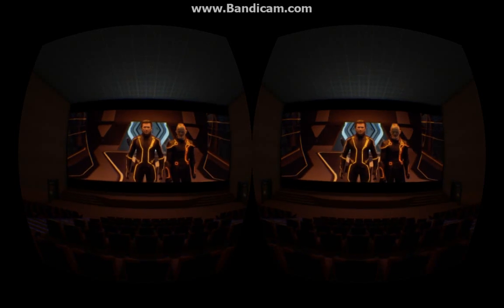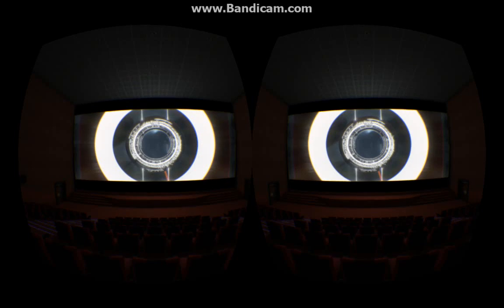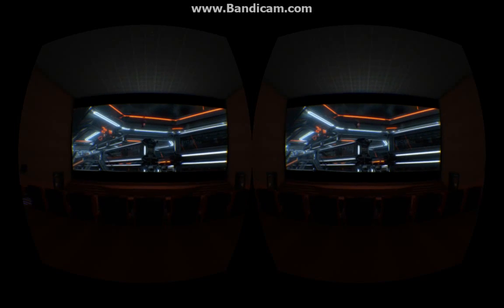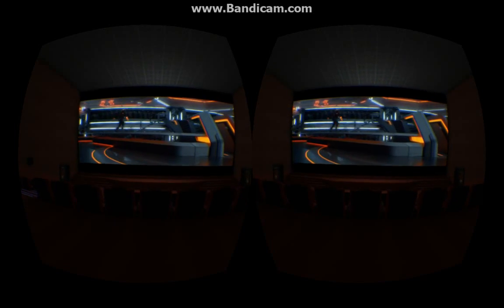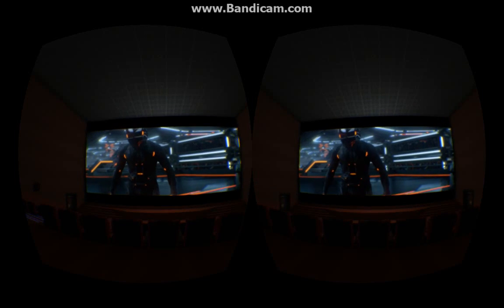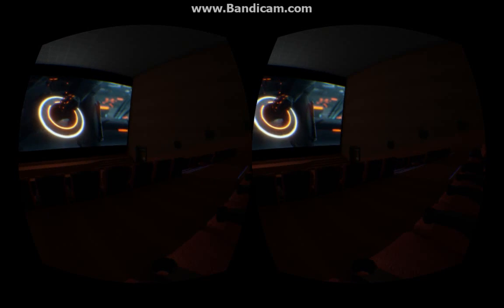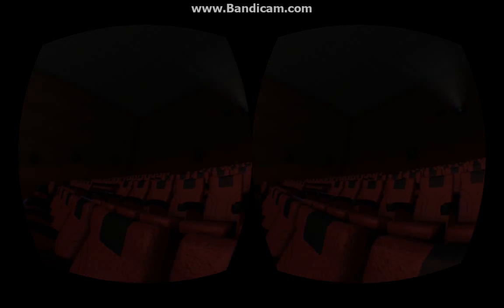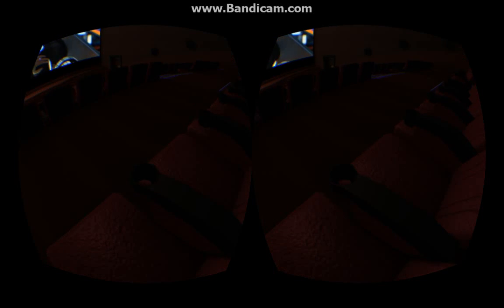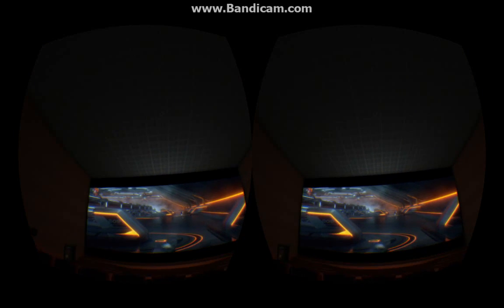Aside from the resolution — which is low in the developer kit of the Oculus Rift — the 3D is better than what you would see in a theater or on a TV, because it's completely separated. There's no ghosting, there's no double image. Of course this isn't the best 3D movie; I really need to get something like Avatar on here, but it's really impressive.